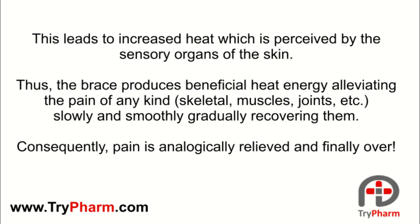Thus the brace produces beneficial heat energy alleviating pain of any kind — skeletal, muscles, joints, etc. — slowly and smoothly, gradually recovering them. Consequently, pain is analogically relieved and finally over.